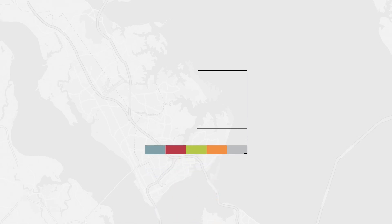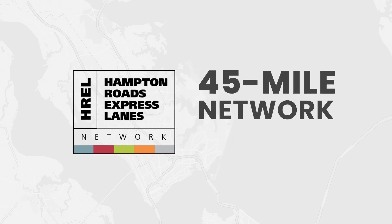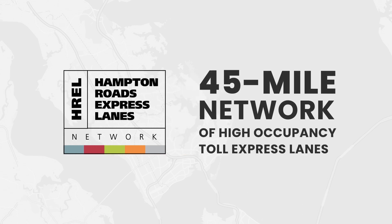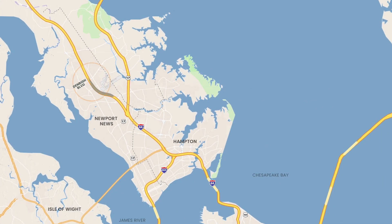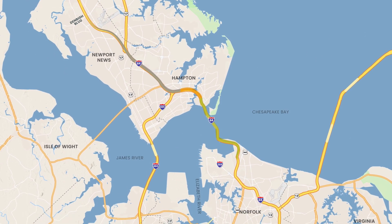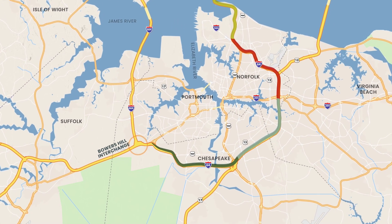Welcome to the Norfolk Express Lanes, part of the Hampton Roads Express Lanes Network — a continuous 45-mile network of high-occupancy toll express lanes on I-64 from east of Denby Boulevard in Newport News to the I-64, I-264, I-664, Bowers Hill Interchange in Chesapeake.